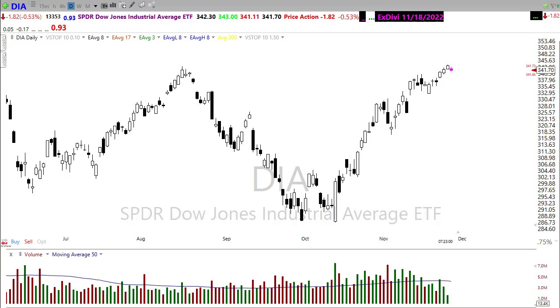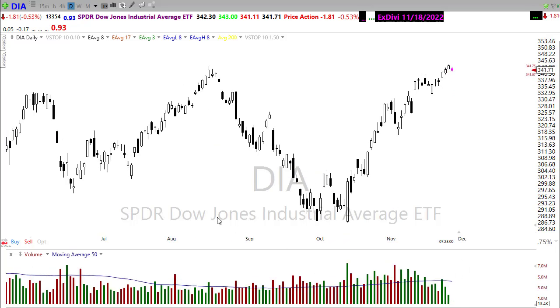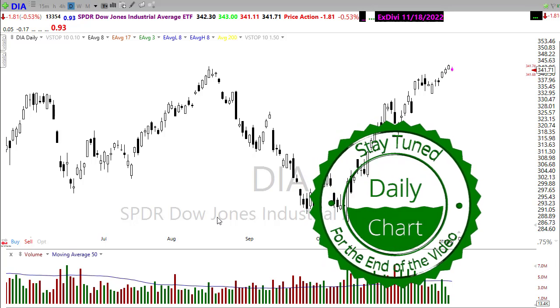Good morning friends and fellow traders, this is Doug Campbell with Right-Way Options and this is the morning market prep video for Monday, November 28th, 2022. Last Wednesday and Friday we had quite a rally, particularly in the Dow, extending this move up pretty sharply on low volume. So what does that mean for today? Let's buckle up and get ready for the Monday edition of the morning market prep.